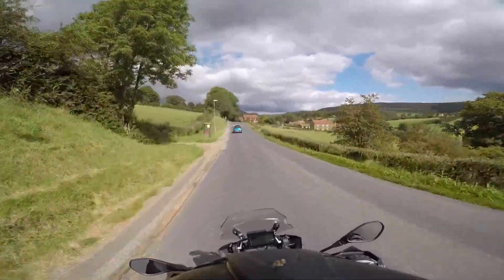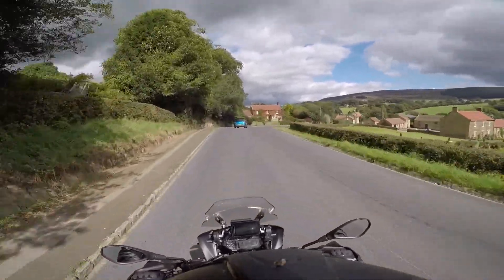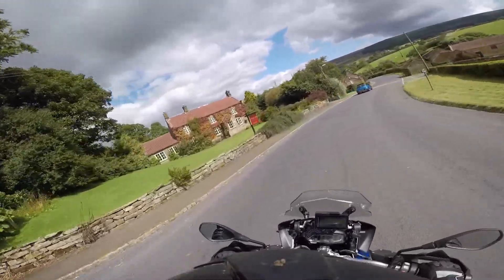Oh, there are some houses outside there. And this one with the ivy — or not ivy, is it? I don't know — with the creeper. Beautiful colours.